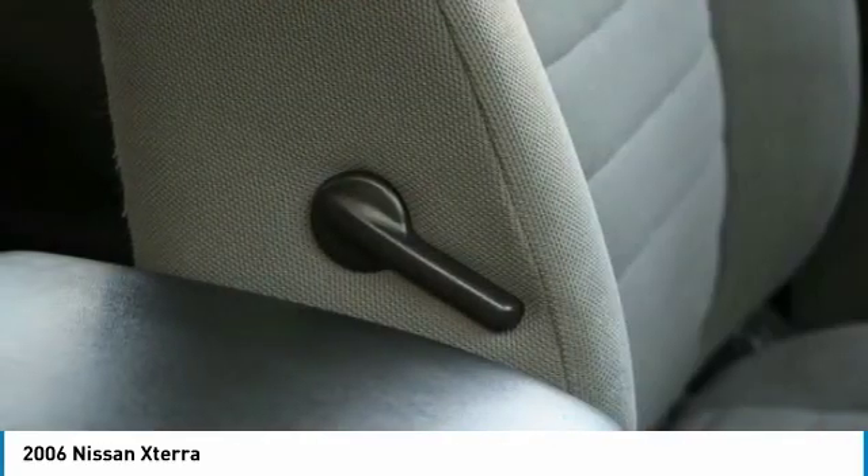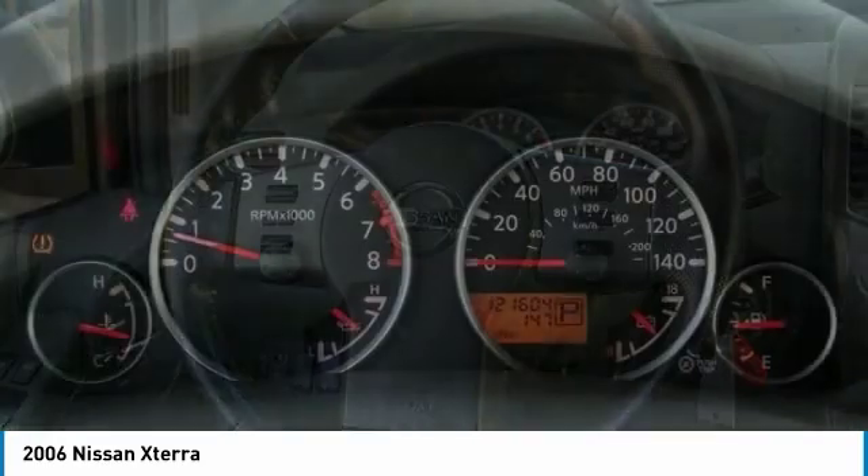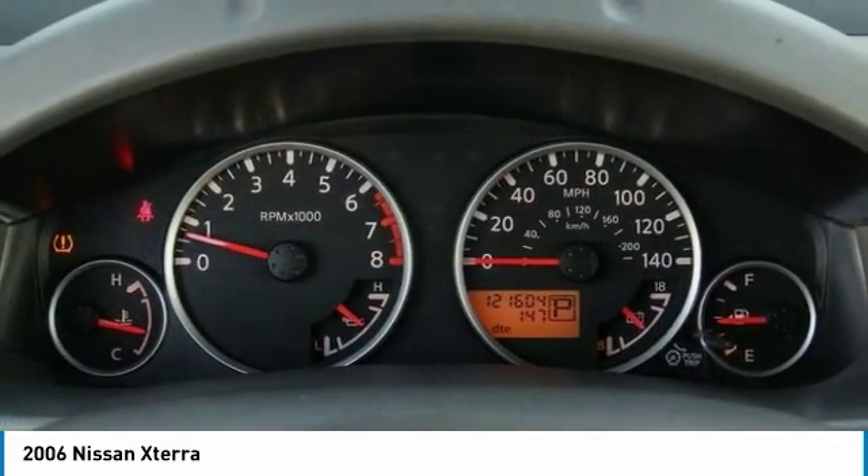CD player, rear window defroster, tachometer, rear window wiper. Drive away with a great deal on this vehicle. Call or stop in today.